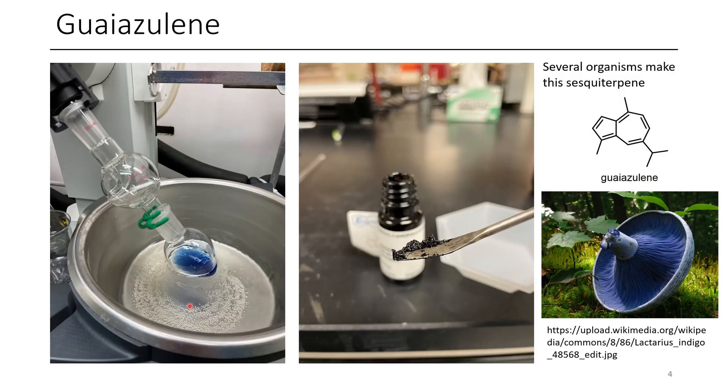The next one is guaiazulene. Guaiazulene is an interesting sesquiterpene — it's a natural product that occurs in several different organisms, such as this mushroom. It also occurs in certain types of chamomile daisies. Here's a spatula with some of the pure compound on it — it looks almost black on its own. However, when it's in solution, you get this deeper blue color. It also has some amount of solvatochromism, but it tends to still be blue regardless of which solvent it's in.